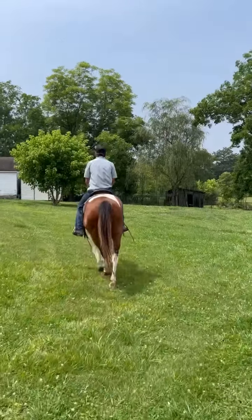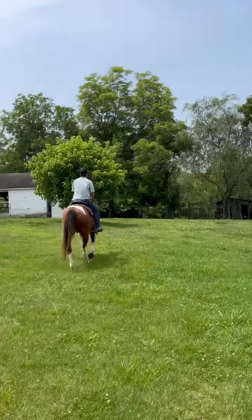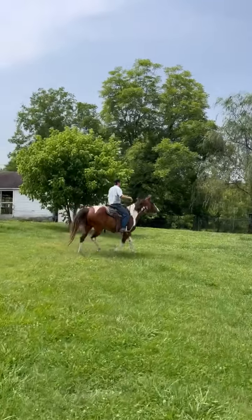I want to show y'all something different here. I'm talking a nine-year-old bay and white paint gelding. He is stand-up, good son of a gun. Now he's big, he's broke, he's pretty.